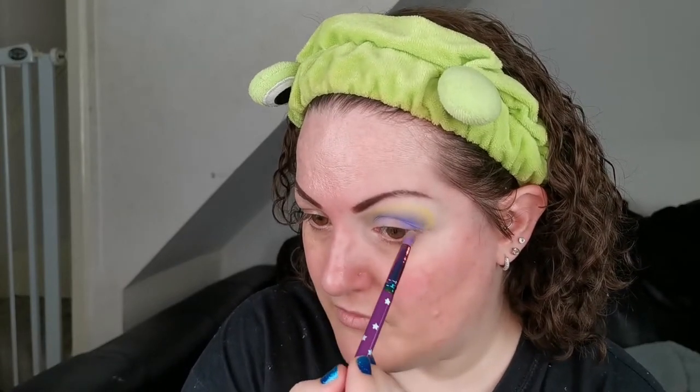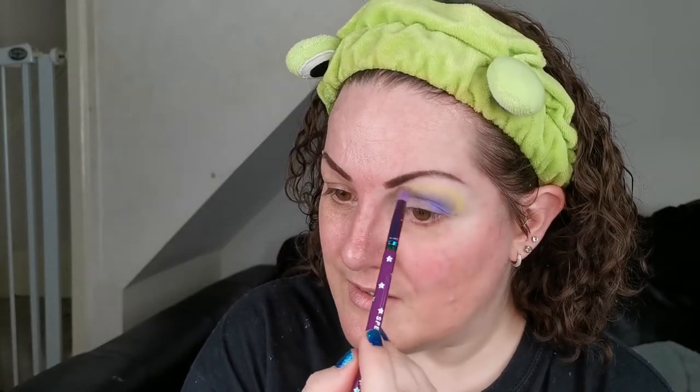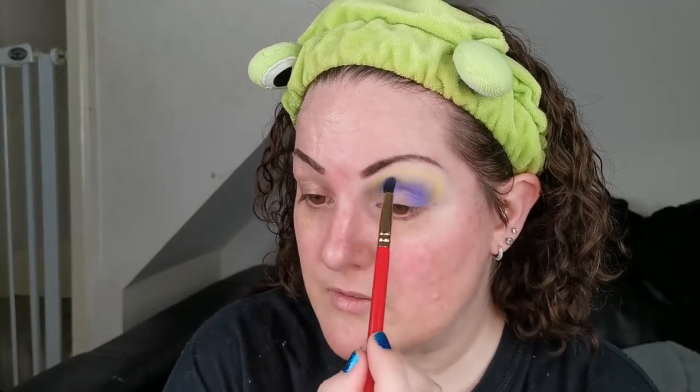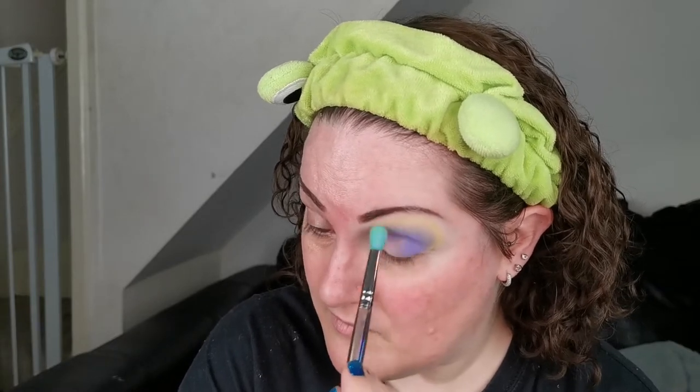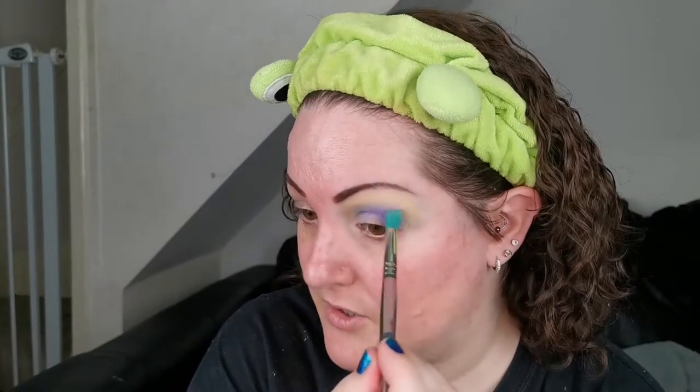We're going all-out ravey themed today, I think! Back into 1991 the purple, just blending it up and into the yellow. It's a very happy colour combination isn't it — purple and yellow? Going back in with the big brush to really blend it. Yeah, there are definitely some issues blending these two shades together.